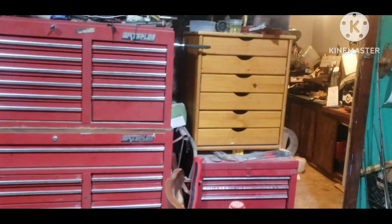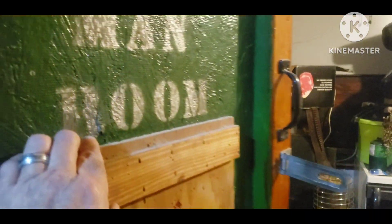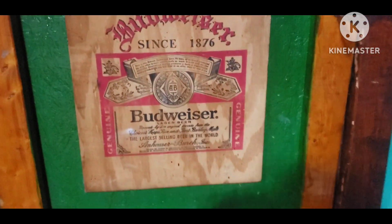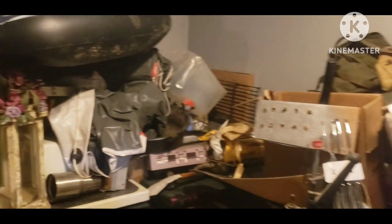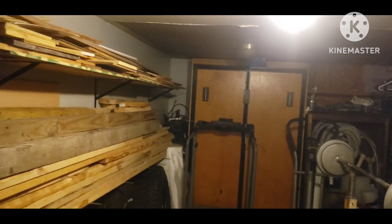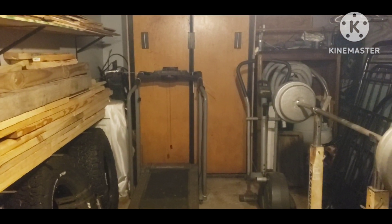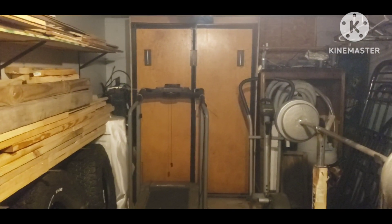Once I get this place cleaned up, it actually has quite a bit of room. We got the man room. It's still a mess in here, but I have made some progress — we are getting things organized. That's a Murphy bed, and what I'm going to do is gut it — it's no good anymore. I'm going to take that front part off and just put shelves in there for more storage.